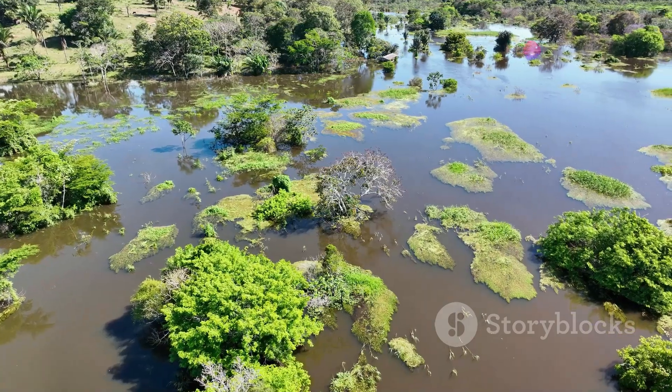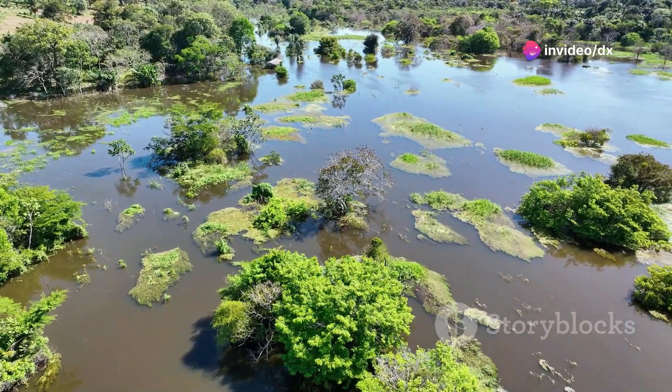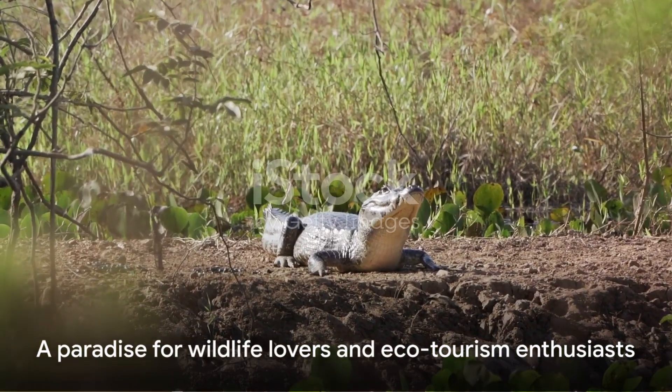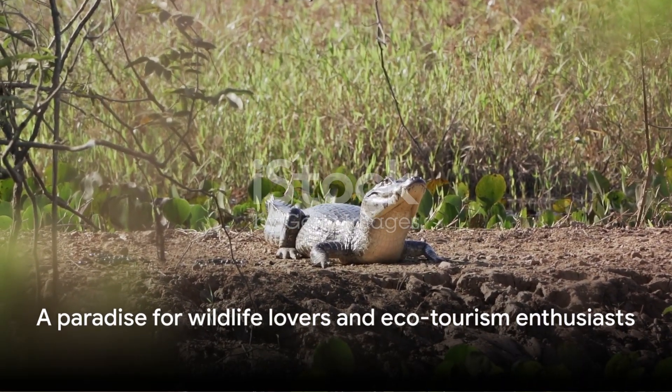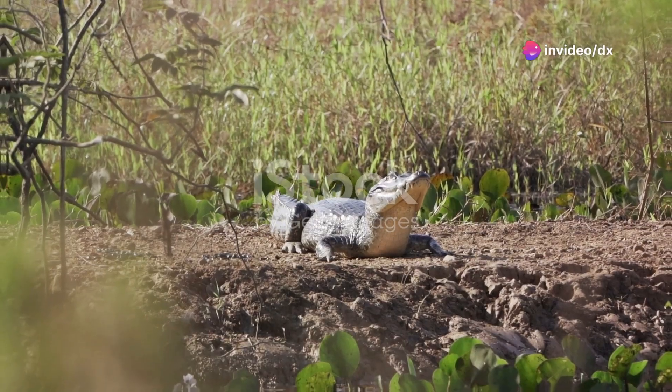Even the ground beneath teems with life, hosting nearly 500 reptile species and a staggering 9,000 subspecies of invertebrates. With such a diverse ecosystem, it's no surprise that the Pantanal is a paradise for wildlife lovers and a top destination for ecotourism.